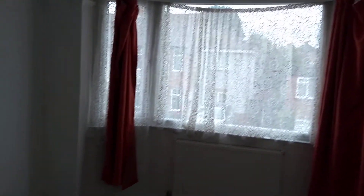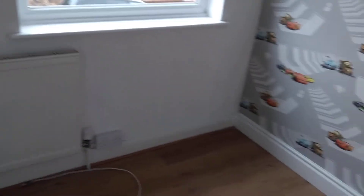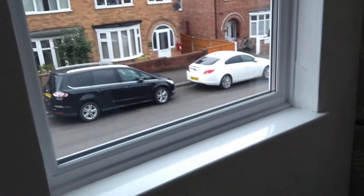The master bedroom also has a bay window and is carpeted. Then finally the single room has laminate flooring and was previously occupied by a young lad. So that's the box room with laminate flooring — plenty of space for a single bed and front aspect.